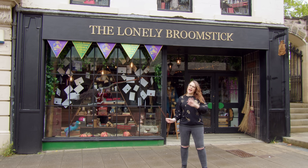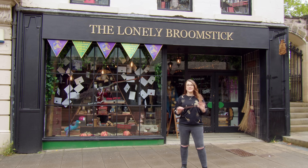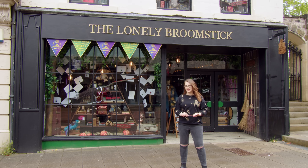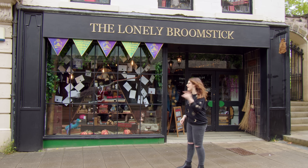Hello friends, wizards, witches and muggles. Welcome back to my channel. I hope you're all doing really well. Today we are here at the Lonely Broomstick in Scotland, which is a very magical and whimsical shop. So if you want to come shop with me and have a little tour, then come on in.